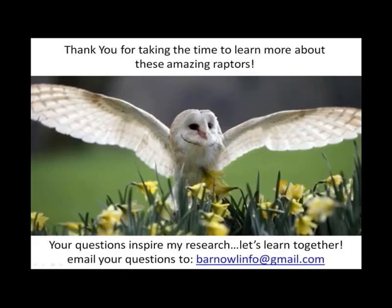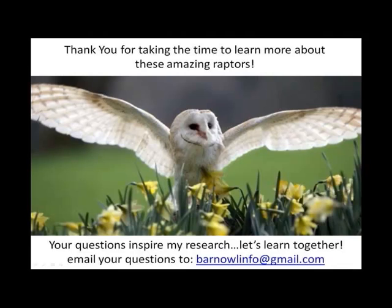Thank you for taking the time to learn more about these amazing raptors. Your questions inspire my research — let's learn together. Email your questions to barnowlinfo@gmail.com. And here are some barn owl resources: Wikipedia, the Cornell Lab of Ornithology, Owl Pages, The Barn Owl Trust — conserving the barn owl and its environment — great resources for learning about birds and discussing all types of birds. My favorite website, whatbird.com. And of course, the world-famous Molly the Barn Owl live nest cam. So cool. Have a good day.